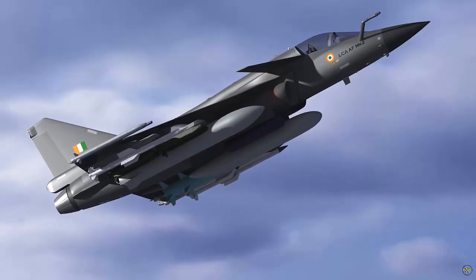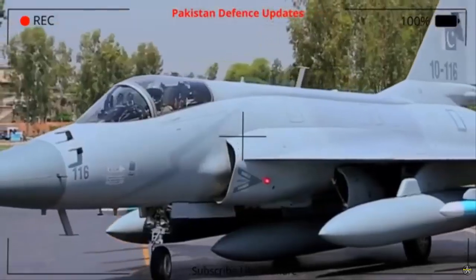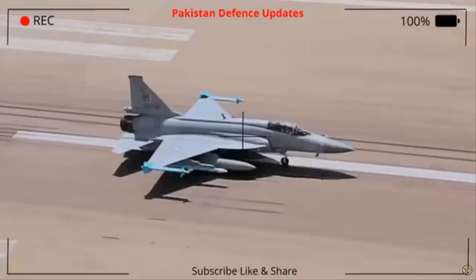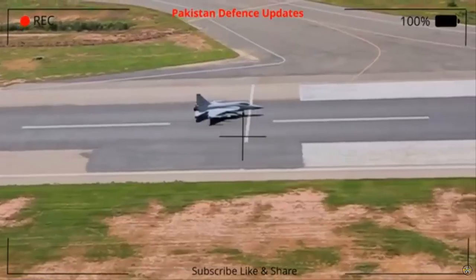The new model is expected to incorporate advanced technologies, including improved avionics systems, more powerful radar capabilities, and a larger payload capacity, enabling it to operate more effectively in a variety of combat scenarios.